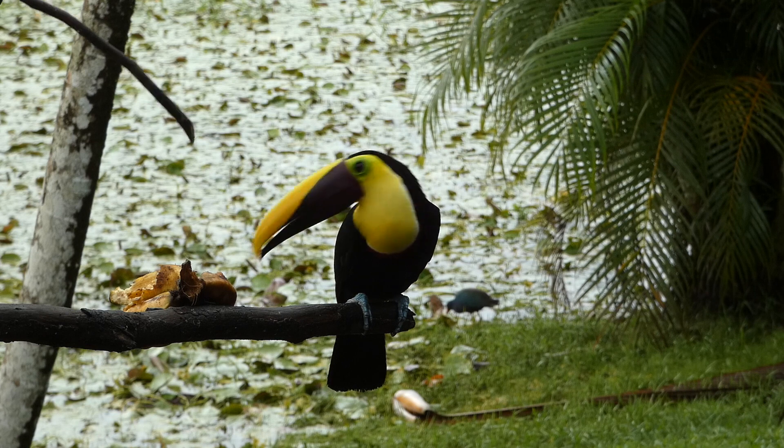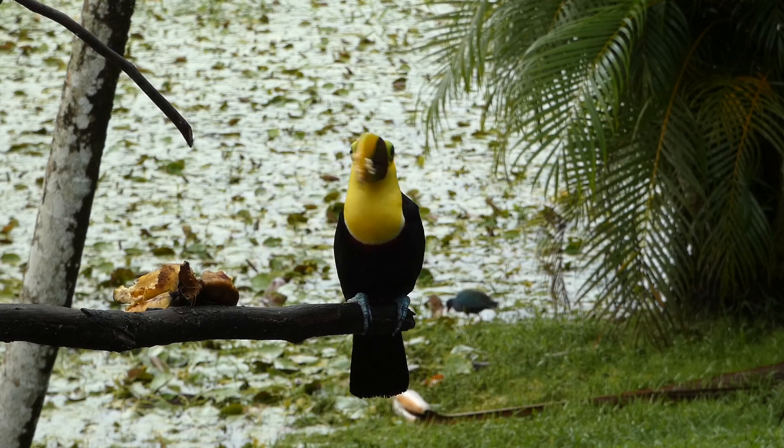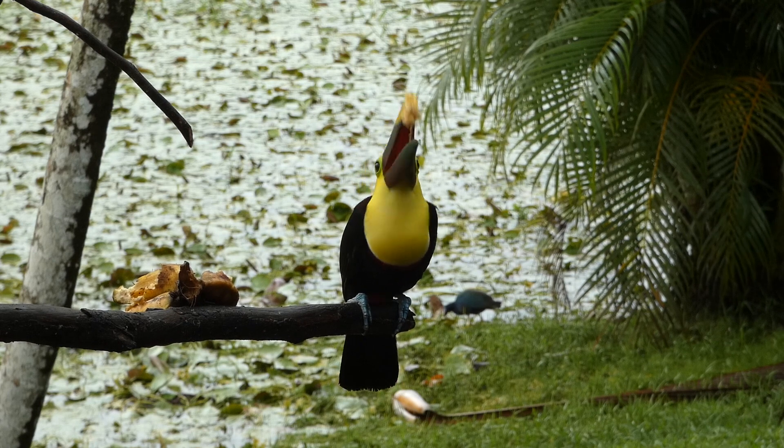These large bills are useful in helping to regulate temperature, reach fruit, intimidate other birds, and to fence with other toucans during territorial disputes.